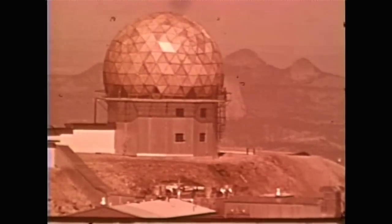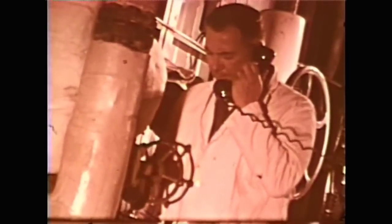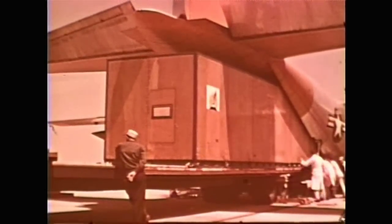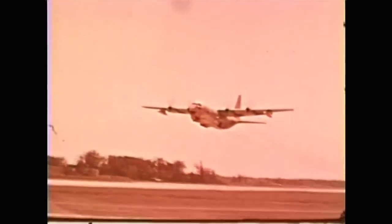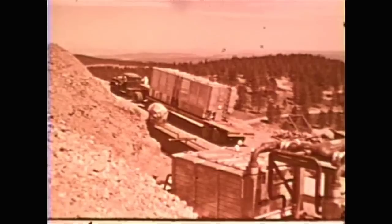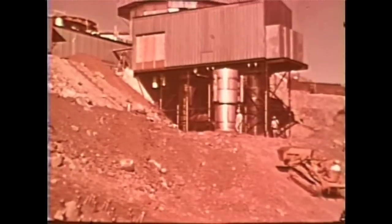The power produced from the uranium fuel rods powered a generator that produced enough energy to heat the building and operate all three radars. The entire plant was mobile and was flown in 16 identical containers to Rapid City, South Dakota. The containers were specially designed to fit inside C-130 airplanes, and the rest of the movement was completed using large trucks.